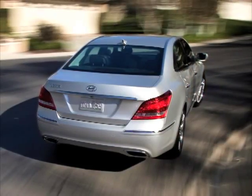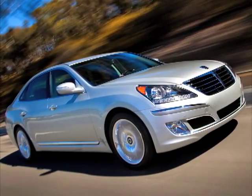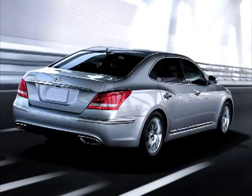The German-engineered ZF transmission, found only in the world's most revered premium sedans, is paired with Hyundai's award-winning and widely acclaimed 4.6-liter V8, producing 385 horsepower.